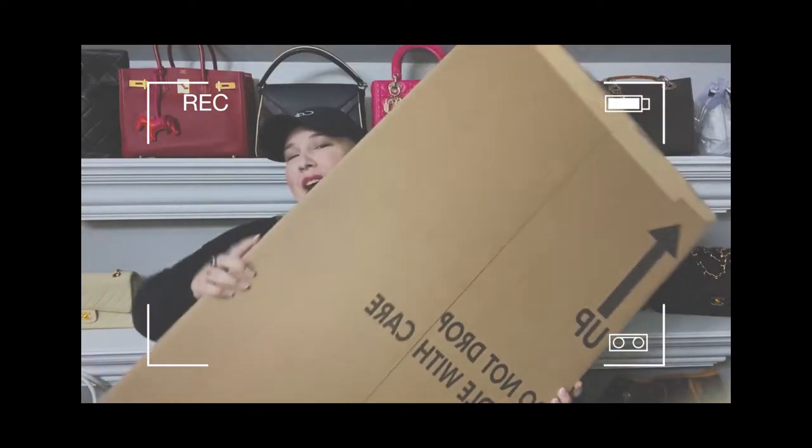I sent him a text and I was like, this can't be what I ordered from you, right? Like, there's no way that this is what it is. Okay, y'all, it's a new day.